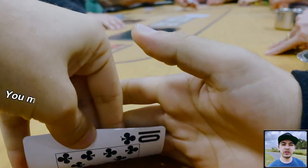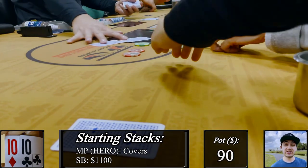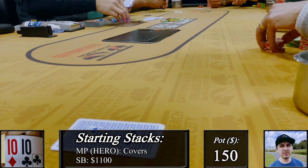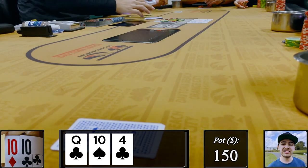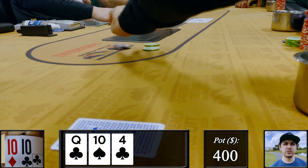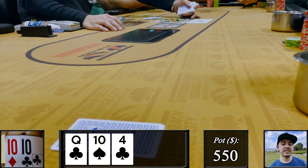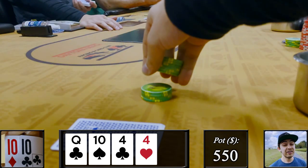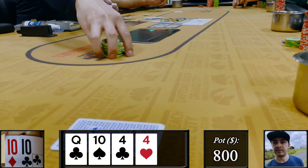This time we're looking down at pocket tens in middle position, facing a button straddle and two limps. I want the action up to 60 and manage to isolate the small blind heads up. In position with about 140 in the middle, we find an absolutely amazing board — middle set on queen-10-4. Small blind checks and I decide to down-bet with my strong hand, betting 50. The fun continues as we get raised to 200. I decide to smooth call here, relinquishing the betting lead. Since we're in position we can raise at any point. Turn card is another beautiful card — a four — giving us a second boat. Small blind checks, I've got a good hand so I want to build the pot and bet 250.